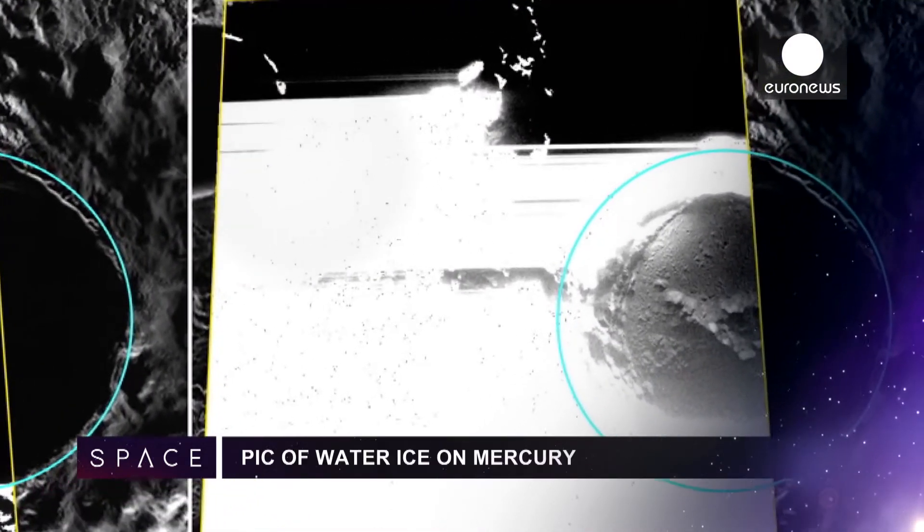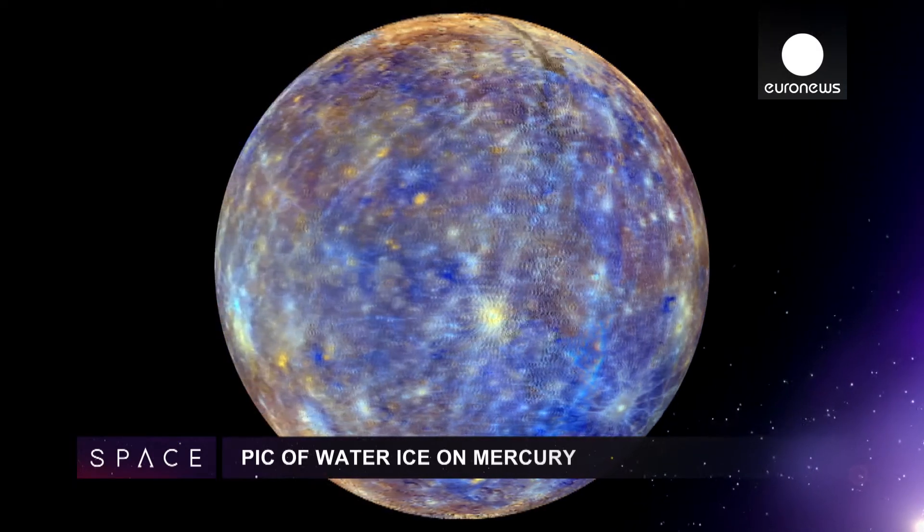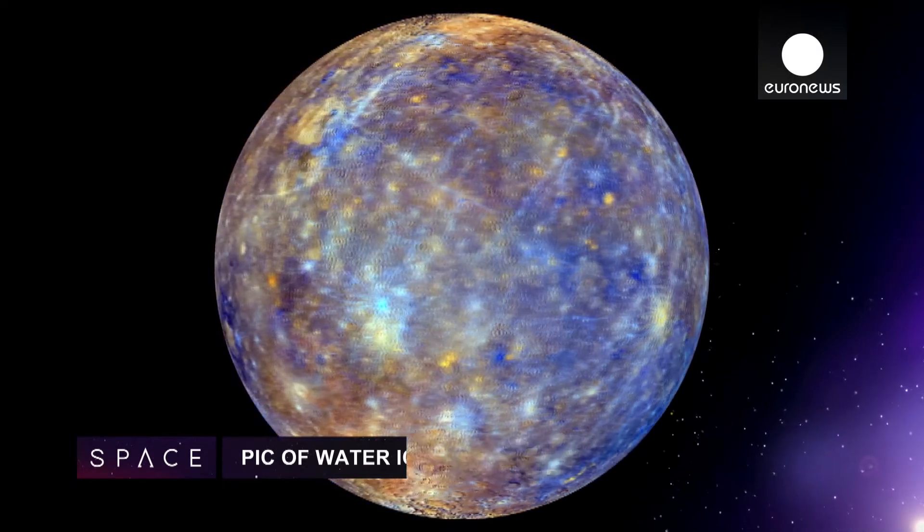This is the first ever photographic proof of water ice on Mercury. The images from the Messenger spacecraft show an icy deposit in a crater near the planet's north pole.